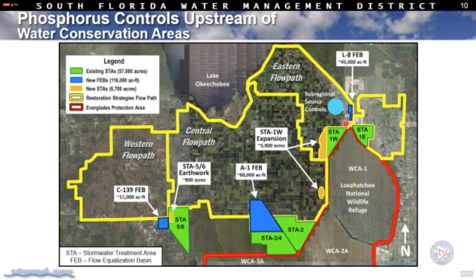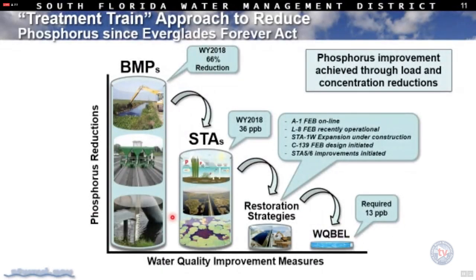Several features are already constructed. The L-8 FEB has been completed, and over the next one to two years we'll operate that facility to get the requisite storage capability prior to discharging into the STAs, metering water for better STA performance. STA 1 West expansion areas — Phase 1 and Phase 2 — are coming online and will improve water quality coming out of STA 1 West. A1 FEB has been online for a long time and is the best performing STA. STA 5-6 still needs the FEB constructed in the C-139 area, though earthwork is ongoing to improve efficiency.